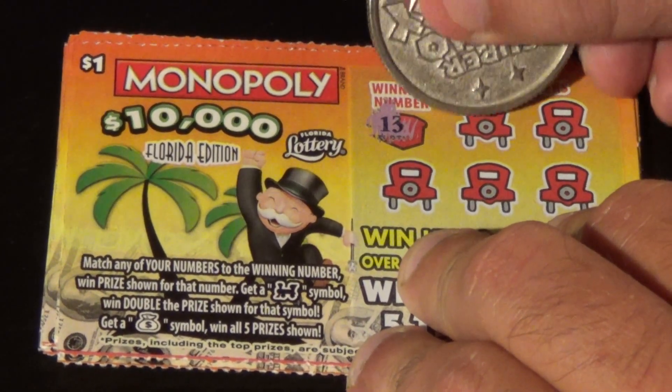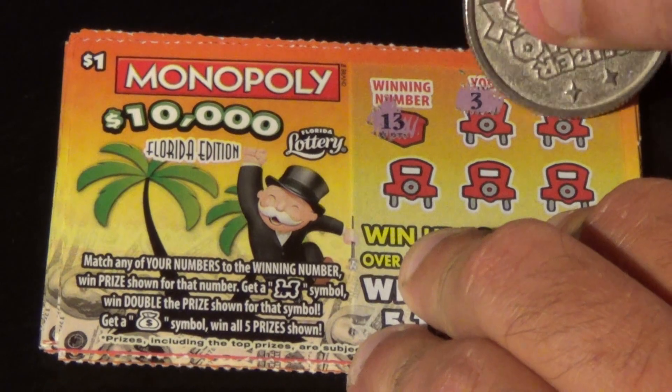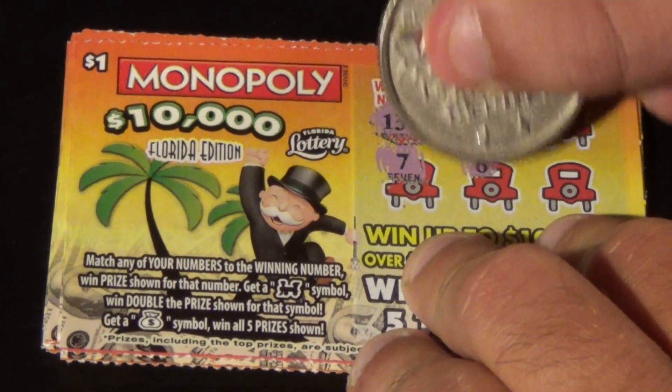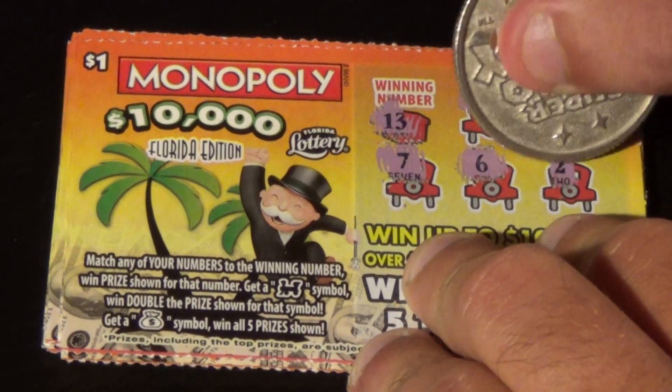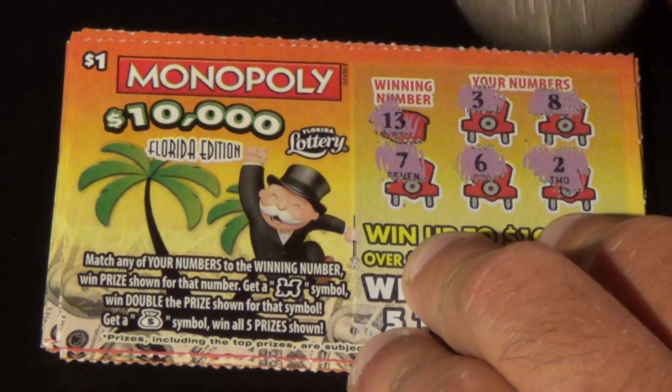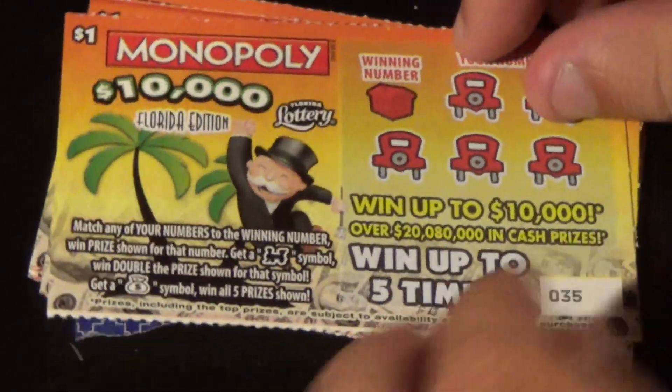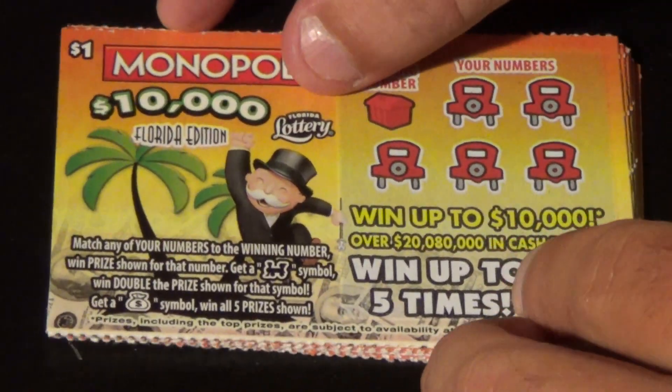The winning number is 13 — lucky number 13. We got a 3, an 8, a 7, a 6, and a 2. First ticket is going into the second chance pile.